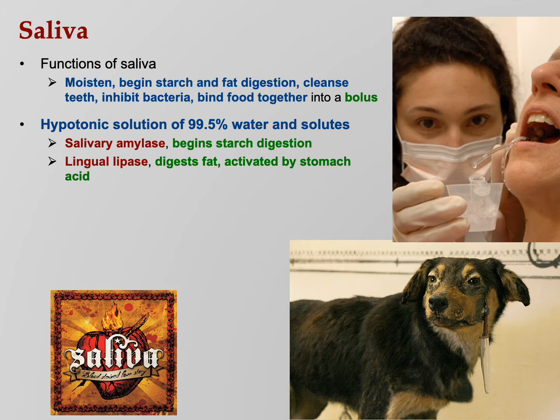Continuing the table: column one — lingual lipase; column two — secreted in the mouth; column three — goes to work in the stomach; column four — digests fats. Mucus aids in swallowing — keeps it sliding.